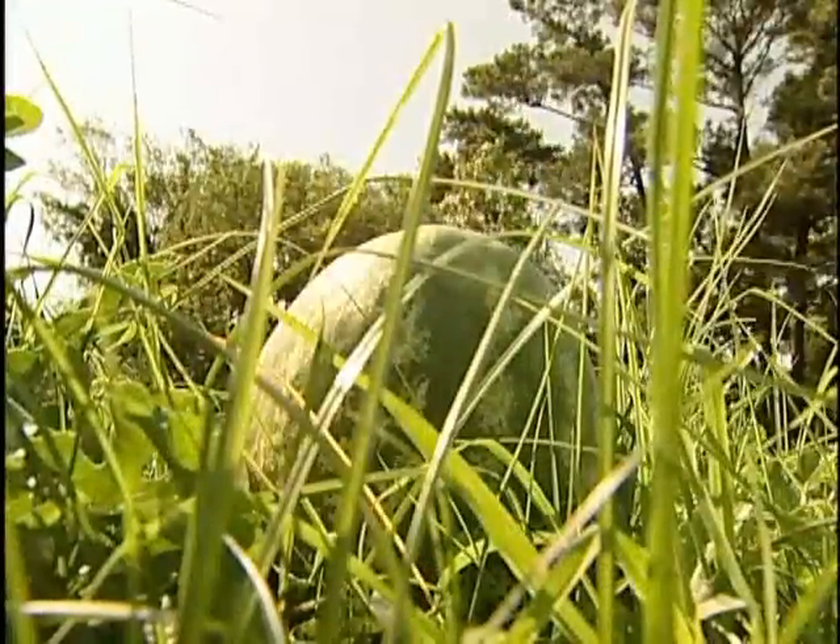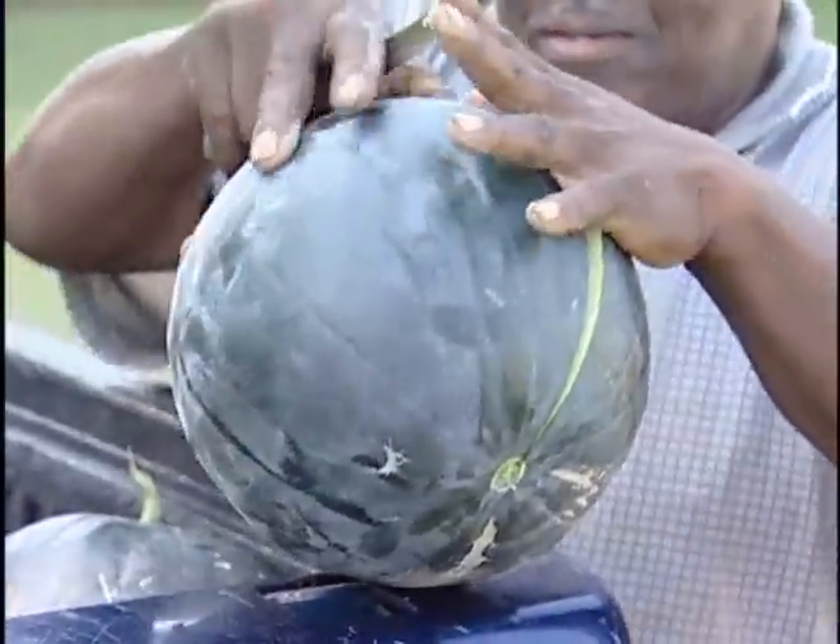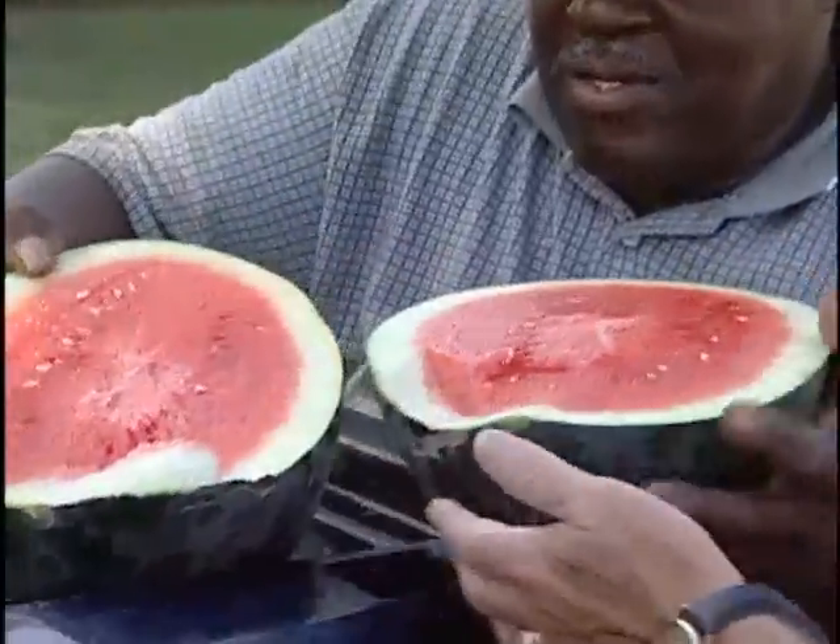I think when we have to start depending on food from other countries, we've got a problem. As long as we can grow locally and meet the demands, it's kind of a win-win for everybody — that's the way it ought to be. It's the part of America to me.